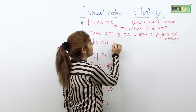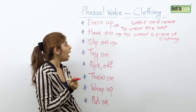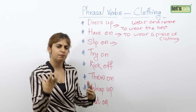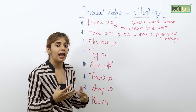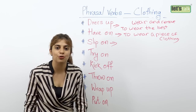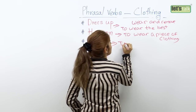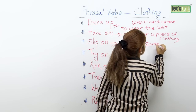The next one is 'slip on'. Slip on is a phrasal verb you can use when you wear a piece of clothing very easily. There are pieces of clothing that you can put on very easily, like a dress. It's very easy to slip into a piece of dress. So you can use the phrasal verb 'slip on' to wear something easily.